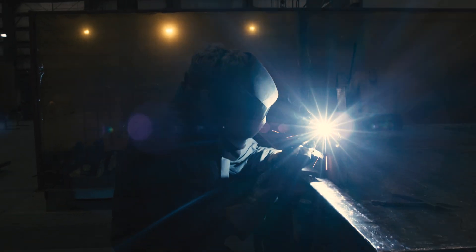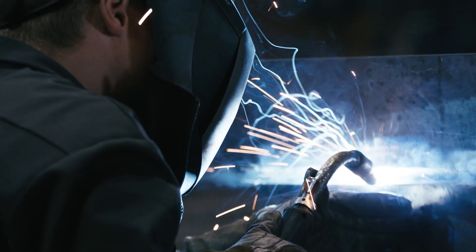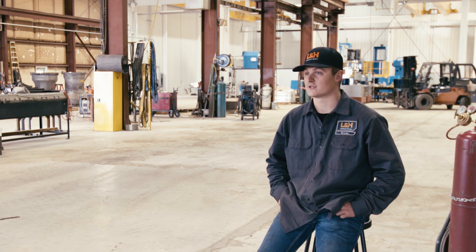In high school, we went through all the basics of all the STIC and MIG and Flux-core, and then I went to college and then I started interning, and then I got hired on full-time last year.